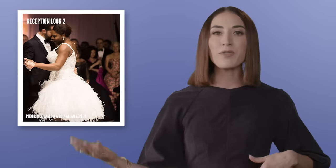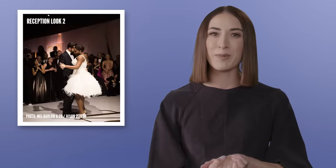She opted for something more form-fitted, showing off that killer body that she does have. And it's another really unexpected look from her that she pulled off beautifully. And then transitioning into a shorter dress where she could move freely, have fun, and really dance the night away.